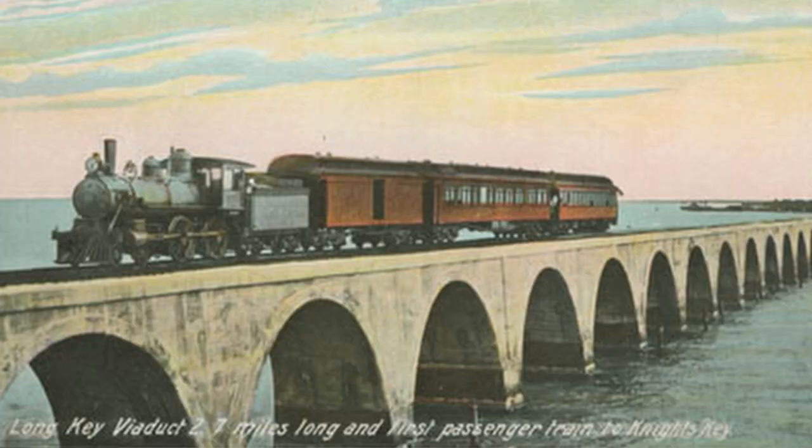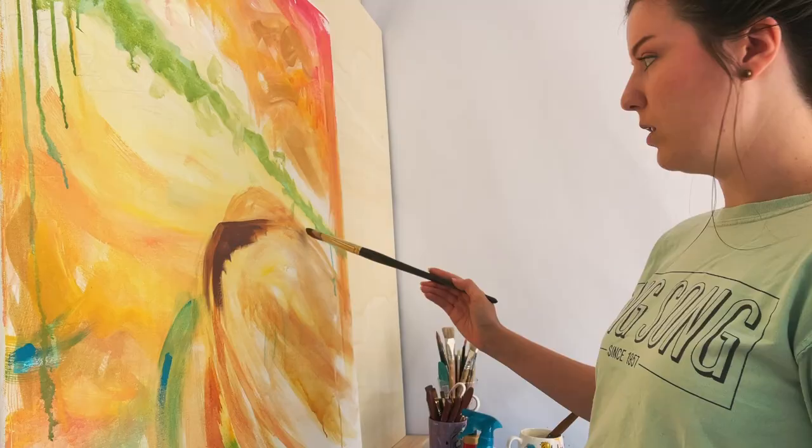One of the coolest things I learned — actually one of the first things — was that they had a train once called the Eighth Wonder of the World. It wasn't just a normal train track; it was a train track that went over the water from island to island to island, built on bridges that were seven miles long.